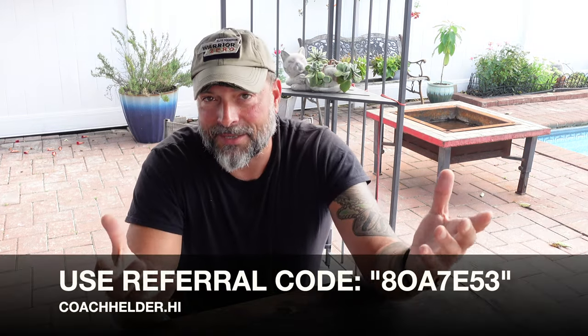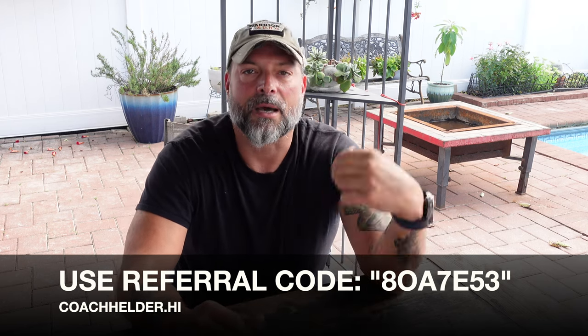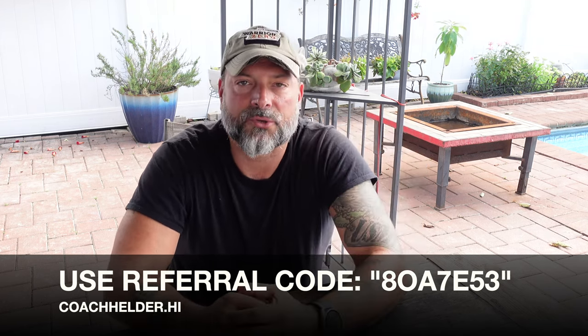During the setup process, it asks if you have a promo or referral code. If you need one, feel free to use mine — I'll put it on screen and in the description. Once you sign up, you'll have your own referral code to share with friends and family.